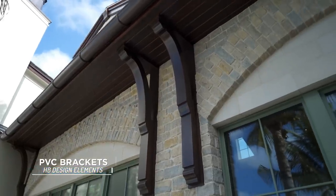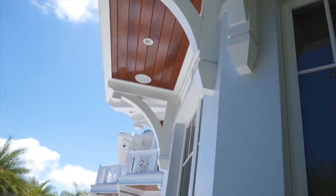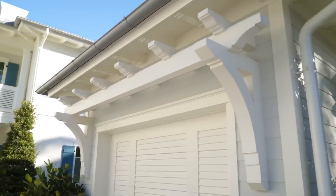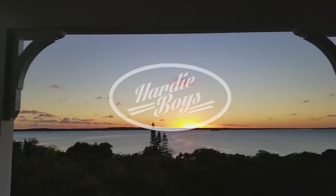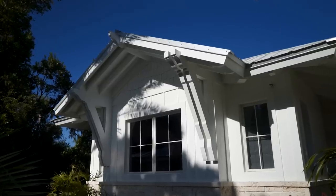HB Elements — Brackets. So why brackets? For centuries, they've been used for structural elements. At Hardy Boys, we use them to decorate.